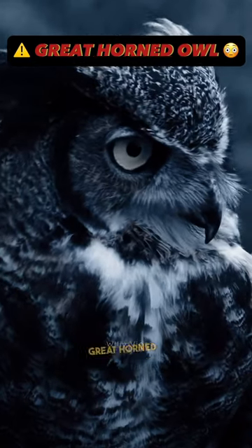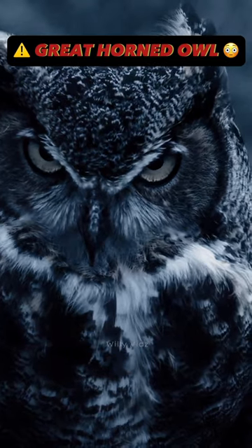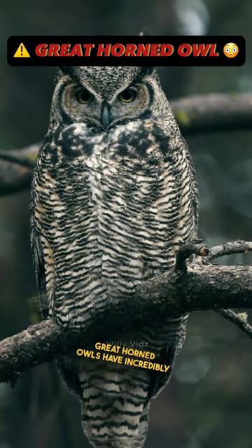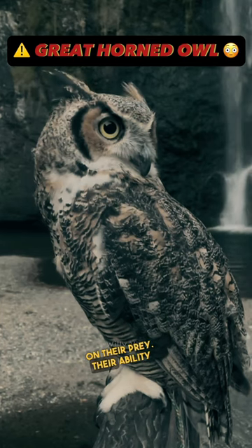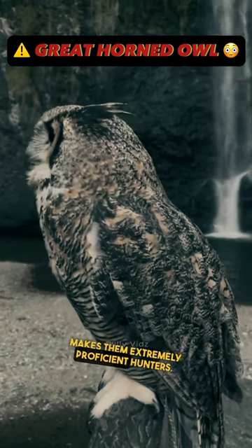Three interesting facts that make great horned owls highly successful predators. 1. Powerful grip and talons. Great horned owls have incredibly strong talons that allow them to exert a powerful grip on their prey. Their ability to smash and pierce objects with their talons makes them extremely proficient hunters.